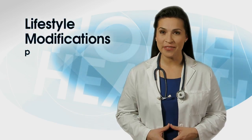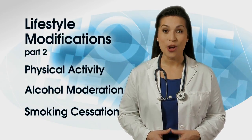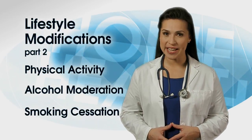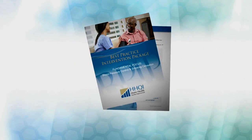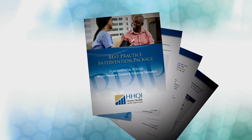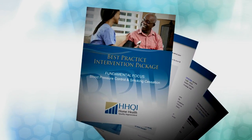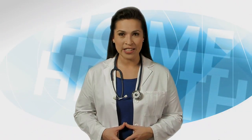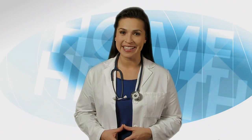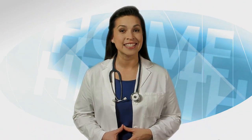Also watch Lifestyle Modifications Part 2 — Physical Activity, Alcohol Moderation, and Smoking Cessation — for information related to three additional lifestyle modifications. More information on lifestyle management is available in HHQI's free Fundamental Focus Blood Pressure Control and Smoking Cessation Best Practice Intervention Package, located on HHQI's website. There are additional cardiovascular clinician and patient videos on this website. We hope that you were able to brush up on the evidence-based strategies that can assist your patients in improving their cardiovascular health.